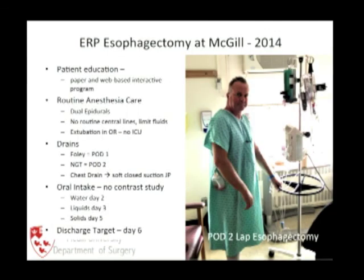This is our current pathway at McGill in 2014. There is extensive patient education — both web-based and paper-based — given well in advance of the operation so patients understand their daily goals. Nurses have it too; there is a board on the ward. Routine anesthesia includes dual epidurals and we try to avoid opioid analgesia. No routine central lines, limited fluids, patients extubated in the OR, and they do not go to the ICU unless there are extraordinary circumstances.